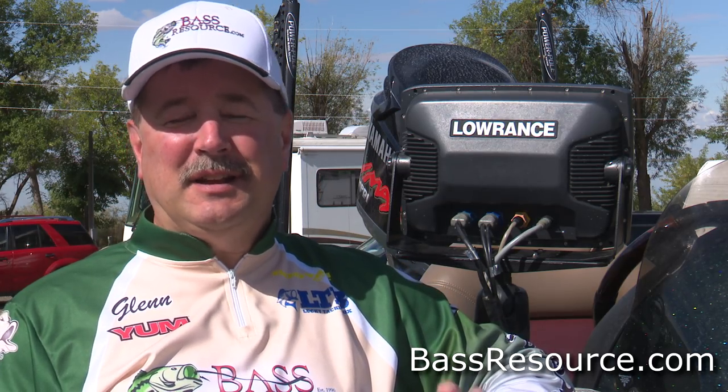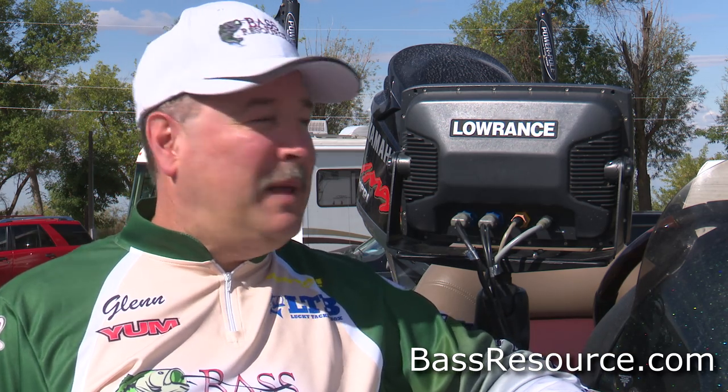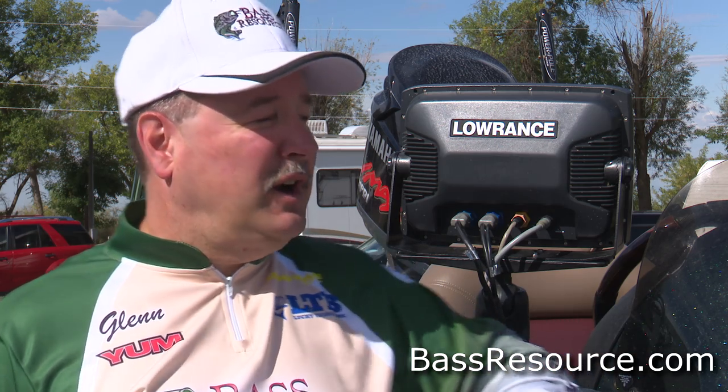Hey folks, Glenn May here with BassResource.com. Today I want to talk about a subject that comes up often in our forums: how do I secure my boat and my fishing gear when I'm at a campground or parked at a hotel? There are a lot of different ways to do this, so I'm going to walk you through what I do to make sure my boat is safe and secure, starting with the electronics.